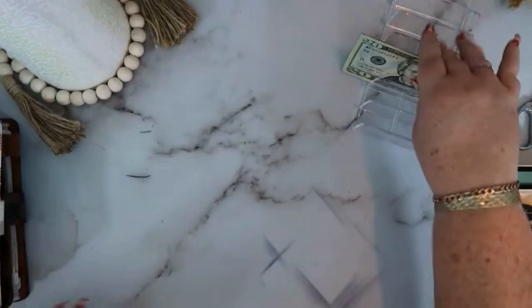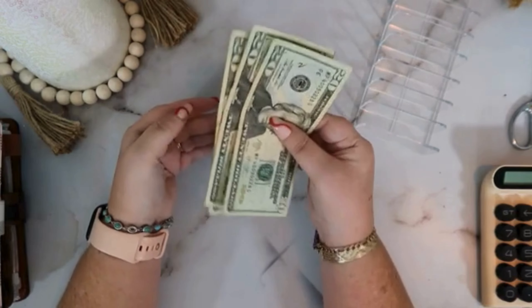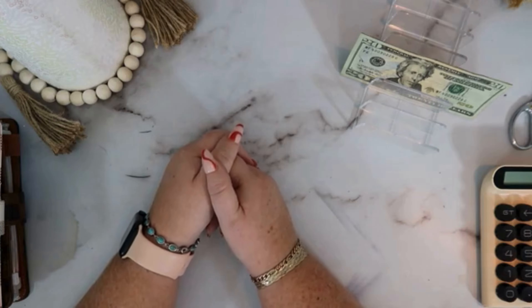That is going to leave us with $60 to add to our other money for our savings challenges.